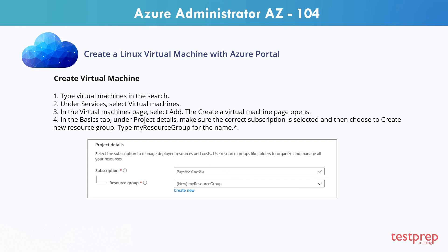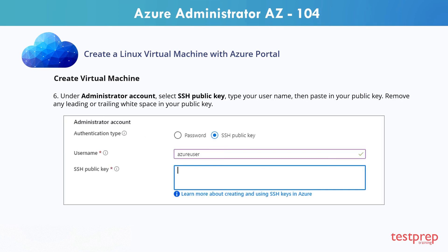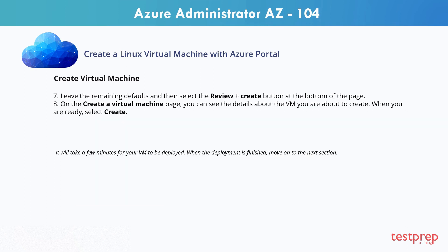Step 5: Under instance details, type my VM for the virtual machine name, choose EastUS for your region, and choose Ubuntu 18.04 LTS for your image. Leave the other defaults. Step 6: Under administrator account, select SSH public key, type your username, then paste in your public key. Remove any leading or trailing white space in your public key. Step 7: Leave the remaining defaults and then select the review plus create button at the bottom of the page. Step 8: On the create a virtual machine page, you can see the details about the VM you are about to create. When you are ready, select create.